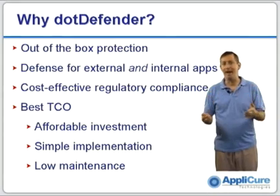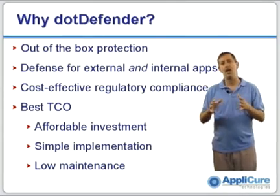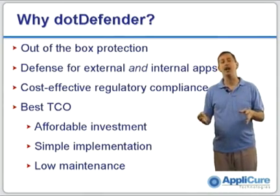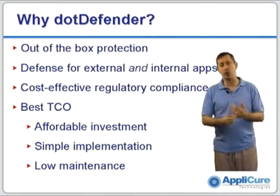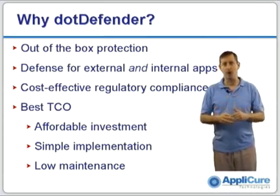And, as we all know, bad people with bad behavior can be either inside or outside, so we provide the same degree of protection with the same product. DotDefender, as a result, can give you very cost-effective regulatory compliance, particularly for things like PCI, where you need to focus on web app security. And because of all these things, we offer the best total cost of ownership in the industry — a very affordable initial investment, very simple installation and implementation, and very low ongoing maintenance.